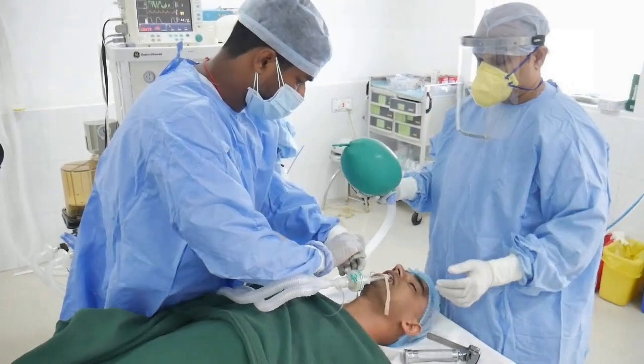For the surgical procedure itself, the first step is anesthesia, which is most often intravenous sedation or general anesthesia. This also involves intubation as well as other safety precautions during surgery.